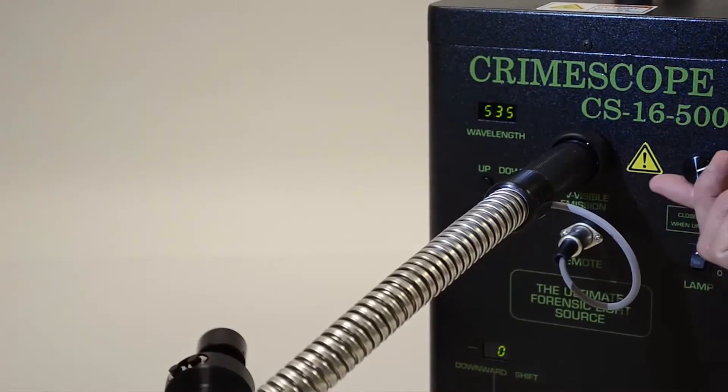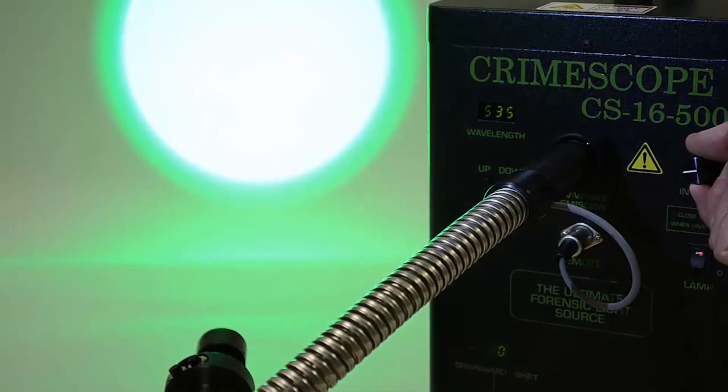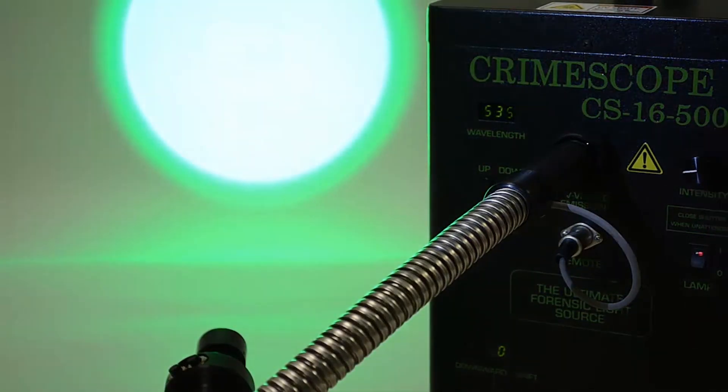The CrimeScope intensity control is from 0 to 100% of the output of the 500 watt bulb.